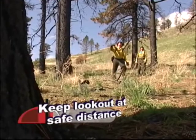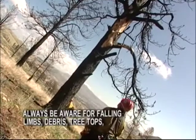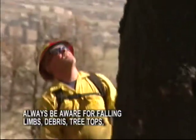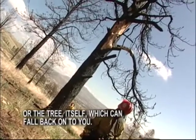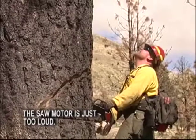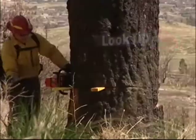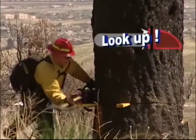If you use a lookout, make sure they're a safe distance away from the tree. Always be aware of falling limbs, debris, tree tops, or even the tree itself which can fall back onto you. Don't depend on the lookout's voice or any other methods to warn you of danger — the saw motor is just too loud. Constantly look up before, during, and after your cutting.